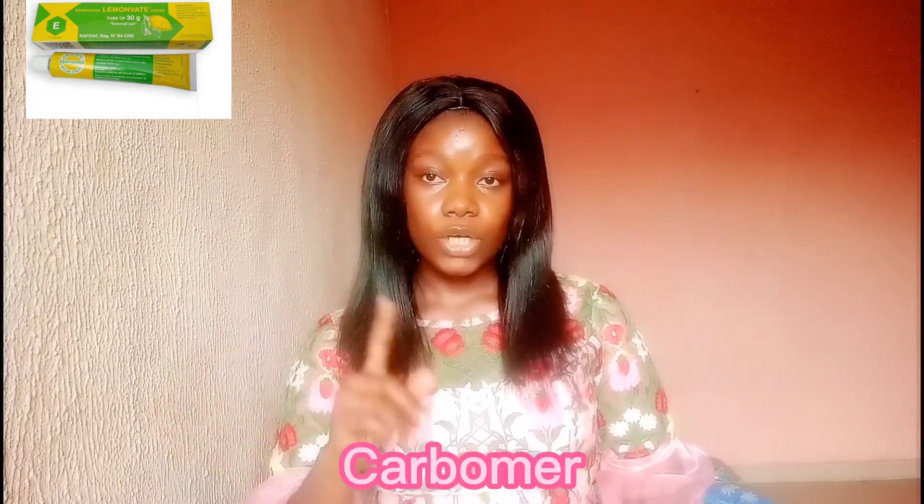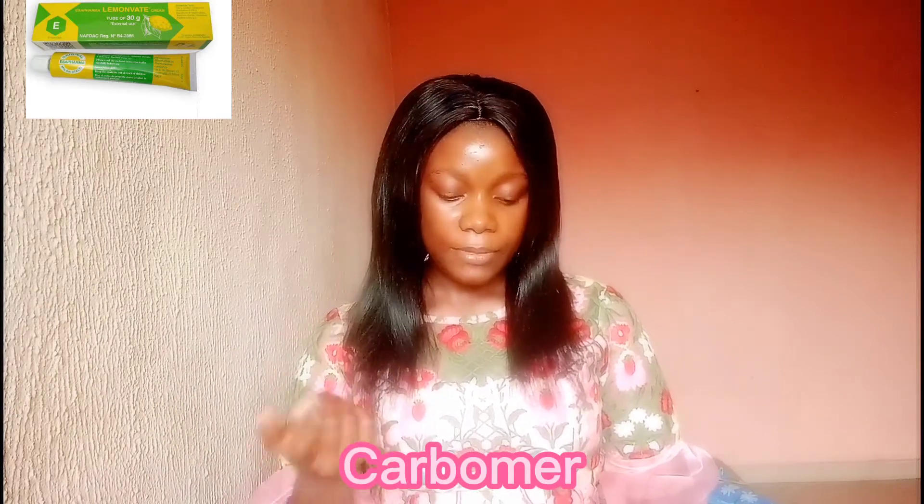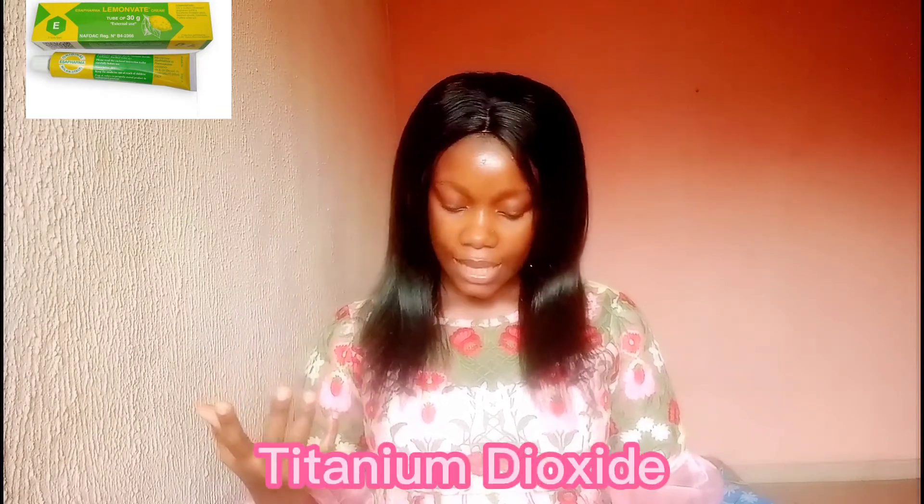The third ingredient is carbomer. Carbomer is a thickening agent and works as an emulsifier to prevent oil and water from separating. It's safe for all skin types and helps your product hold together — very important if you're a skincare entrepreneur. The fourth ingredient is titanium dioxide, which works like a sunscreen. When you have this on your face, you won't get sunburns because they've already built in a sunscreen to protect your skin from sun rays.